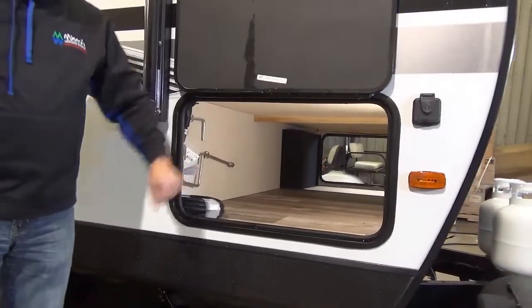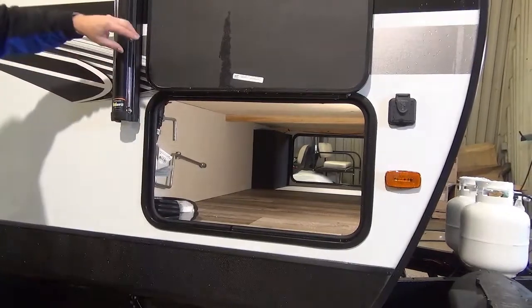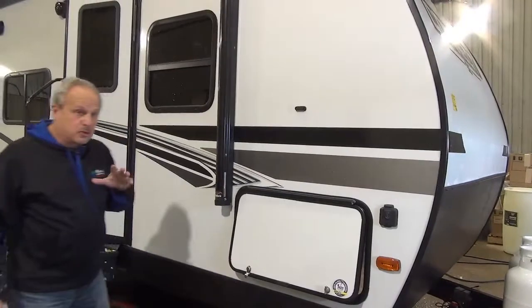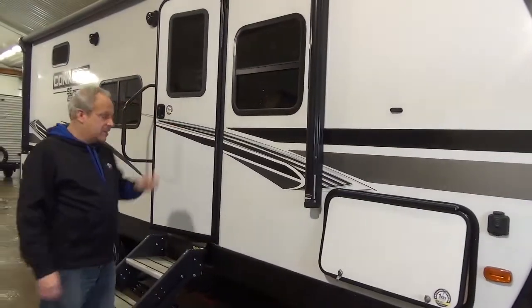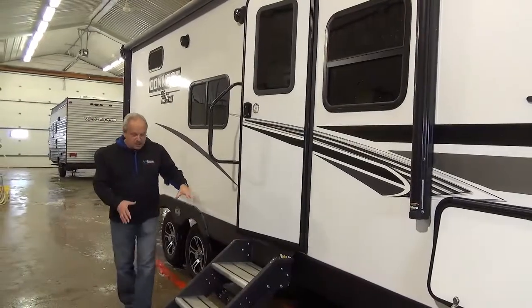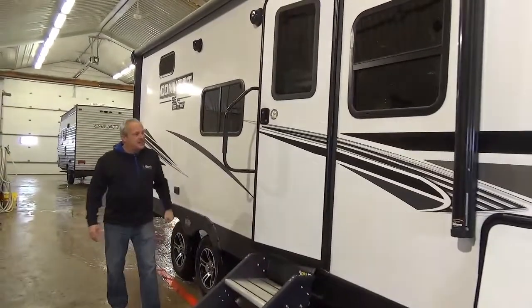Inside it also has a tire link monitor that keeps an eye on your tires for you. Magnet holding those doors open, which you will appreciate much better than the clips that are on some. As you can see on the side of the trailer, it has solid steps and a handy dandy access handle.